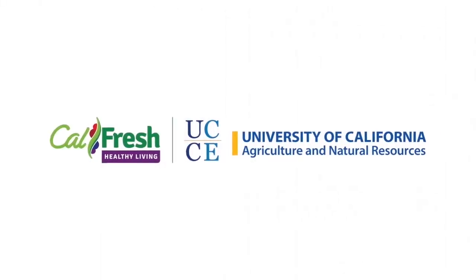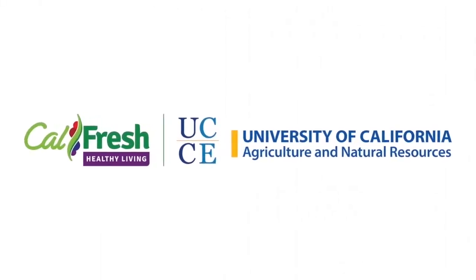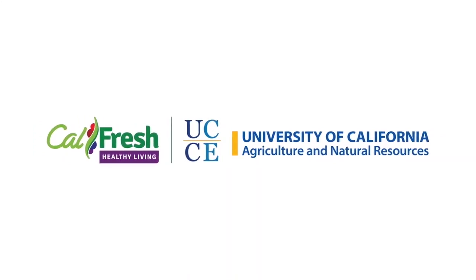You're welcome. See you later. Alright, bye-bye.